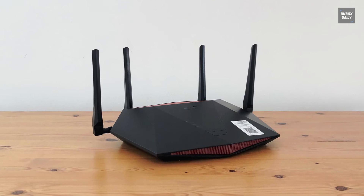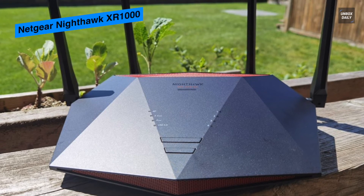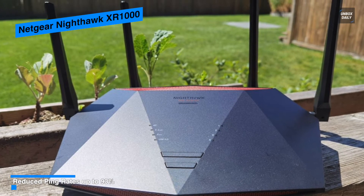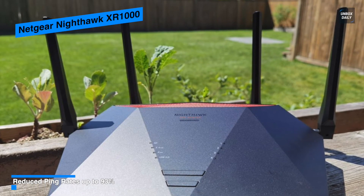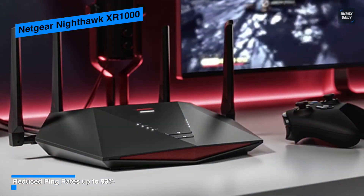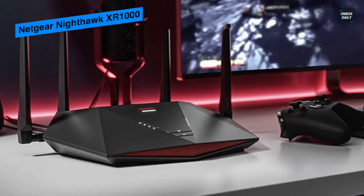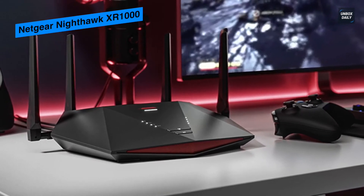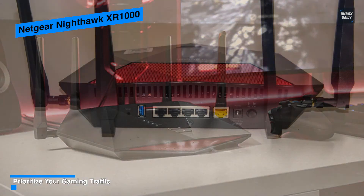Next is the Netgear Nighthawk XR1000, an appealing option in the higher-end gaming router market. It features an entirely new operating system that lets you customize your gaming experience. With the Nighthawk XR1000, Netgear presents their first Wi-Fi 6 gaming model. By design, it has the same shape and size as the XR500, and with red accents it strikes a good balance that signals its gaming intentions.